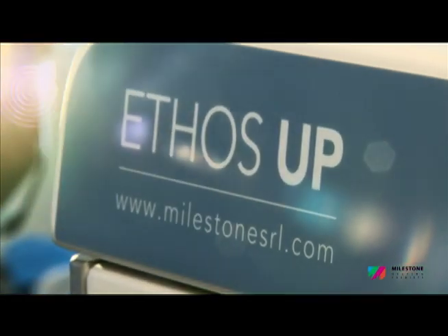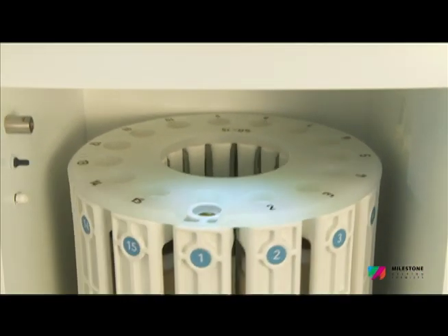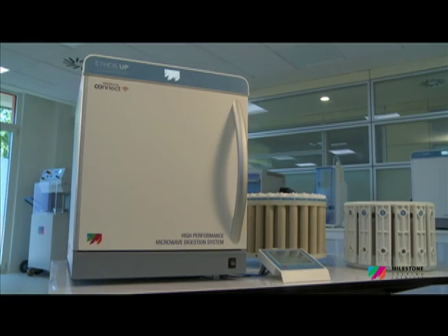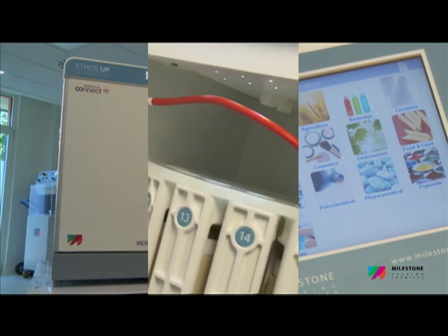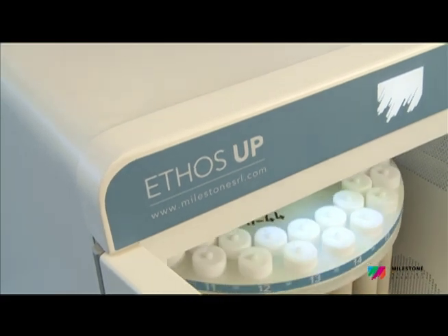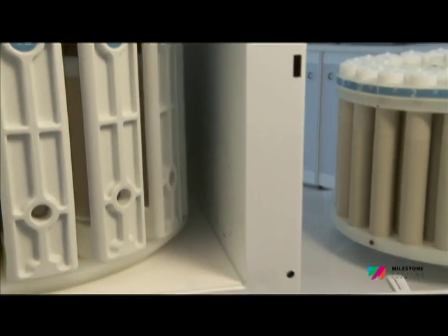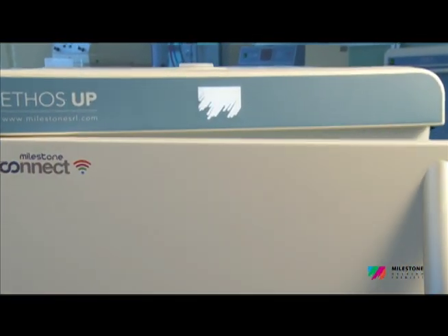The Ethos Up fully embodies Milestone's philosophy in microwave sample preparation. Specifically designed for closed vessel acid digestion, it offers a perfect integration between microwave hardware, user interface, reaction sensors, and pressure vessels. We have put into the new Ethos Up our vision of the future, our passion, and our knowledge, with the ultimate goal of helping chemists.